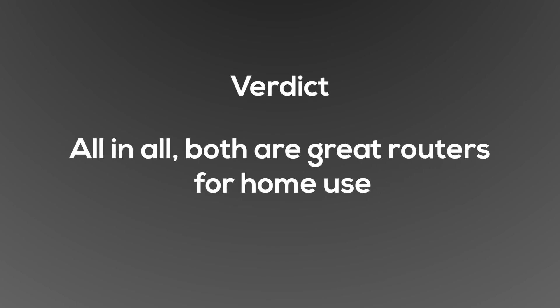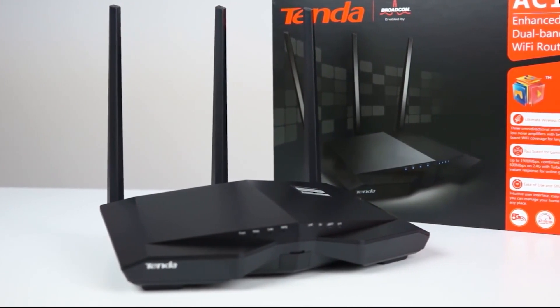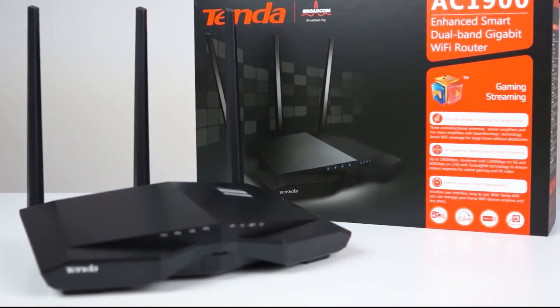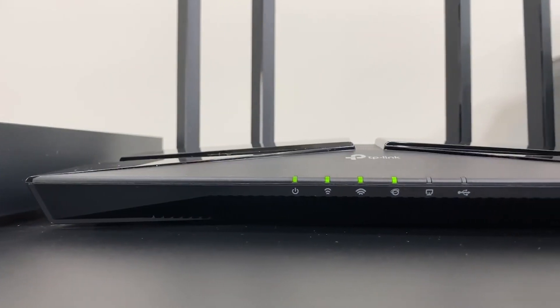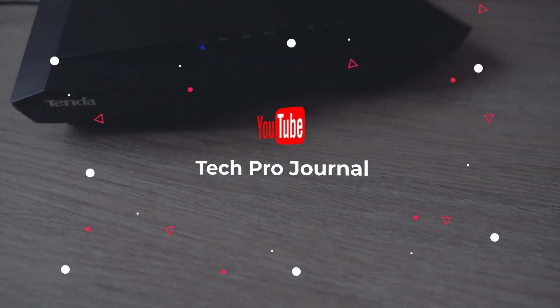Verdict: All in all, both are great routers for home use. However, the Tenda router has the edge over the TP-Link since it offers higher speeds, better range, and a more attractive design. The TP-Link would be great for small-sized homes. That's the end of this video — which of these are you considering? Tell us in the comment section below. Till next time, bye guys.